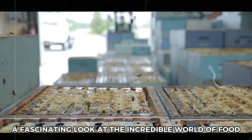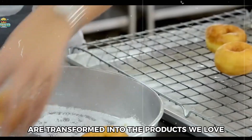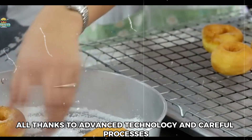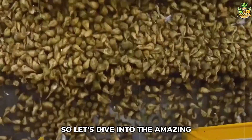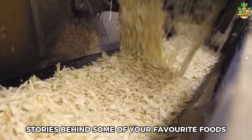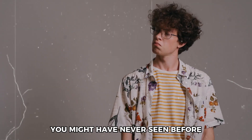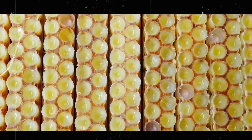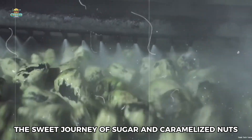Welcome to a fascinating look at the incredible world of food manufacturing — how raw ingredients are transformed into the products we love, all thanks to advanced technology and careful processes. So let's dive into the amazing stories behind some of your favorite foods. Get ready to witness large-scale sugar production you might have never seen before, starting with the sweet journey of sugar and caramelized nuts.